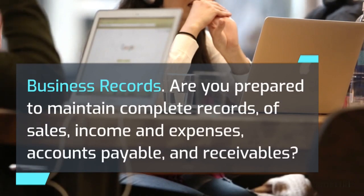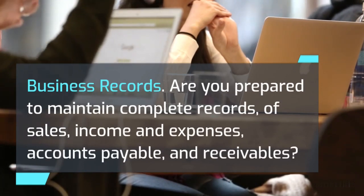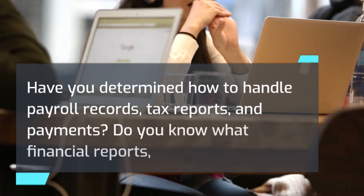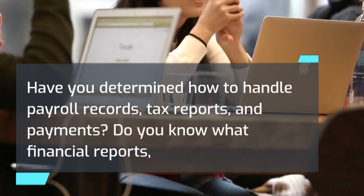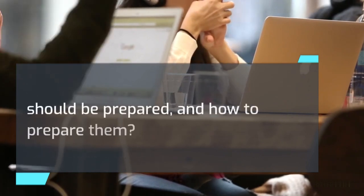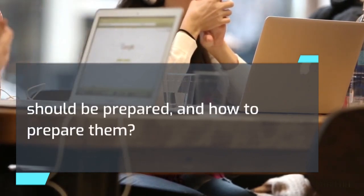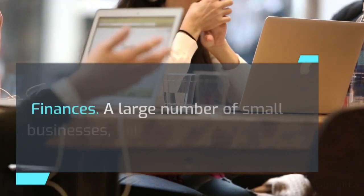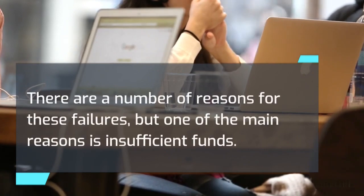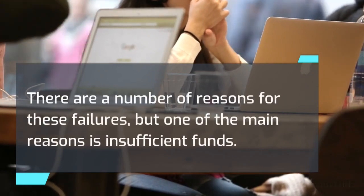Business records. Are you prepared to maintain complete records of sales, income and expenses, accounts payable, and receivables? Have you determined how to handle payroll records, tax reports, and payments? Do you know what financial reports should be prepared and how to prepare them? Finances: A large number of small businesses fail each year. There are a number of reasons for these failures, but one of the main reasons is insufficient funds.